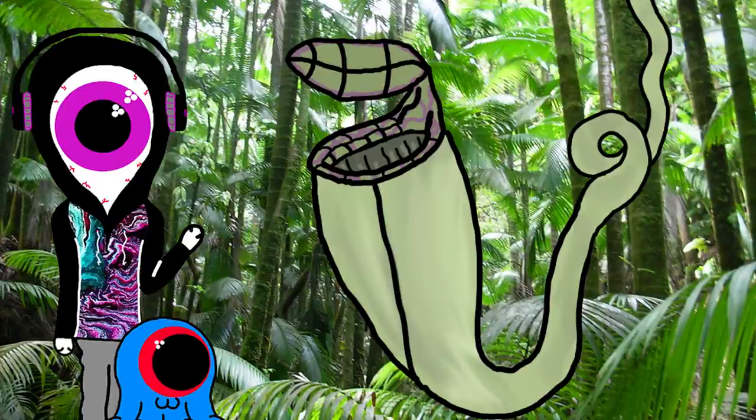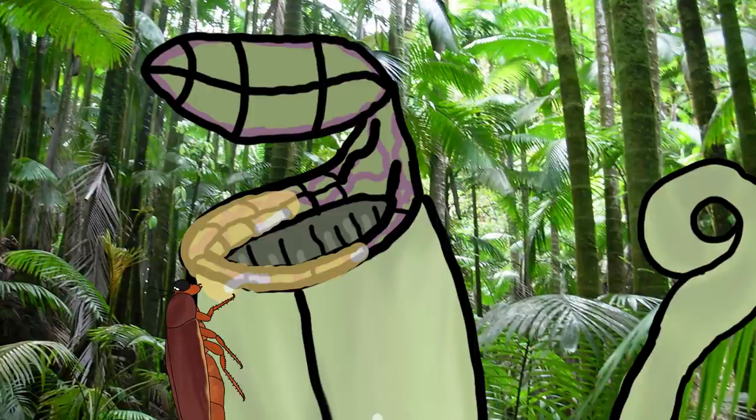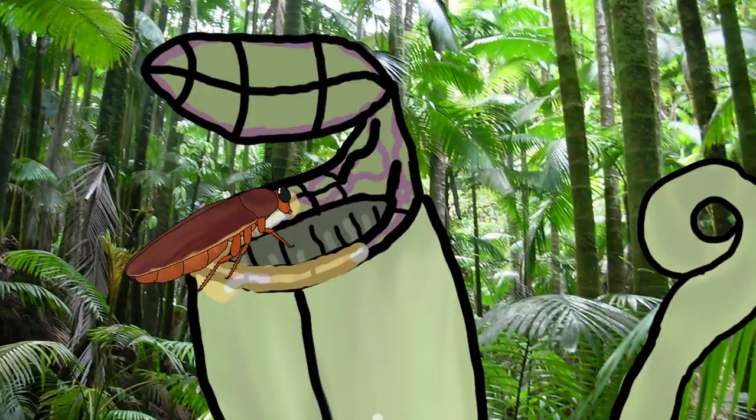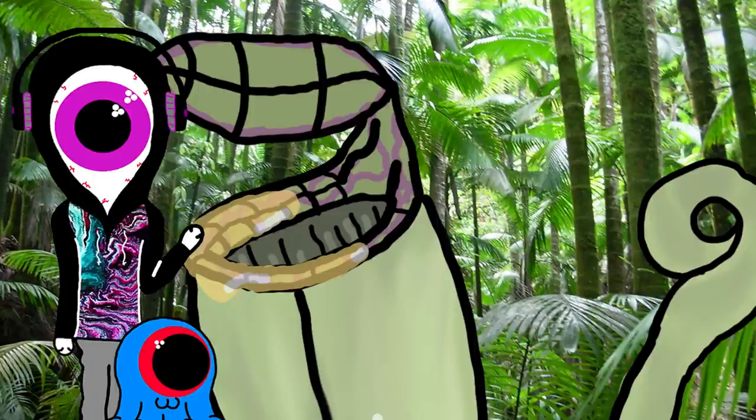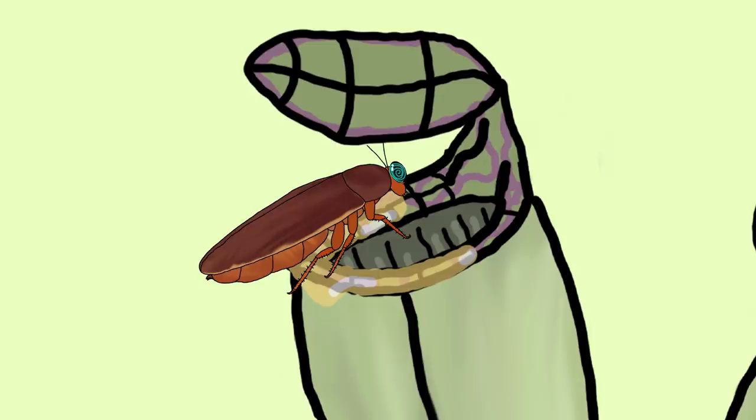First up is the pitcher plant. The pitcher plant has modified leaves that create a slippery pocket filled with digestive juices. The plant excretes sugary nectar at the rim of its trap to attract insects, and when the insects get too close to the edge, they fall in and get digested. There are many different species of the pitcher plant with unique abilities and relationships with their environments. For example, some species produce codeine, a sedative for insects, which makes them get clumsy and fall.